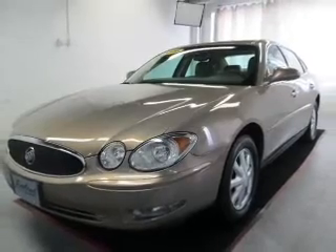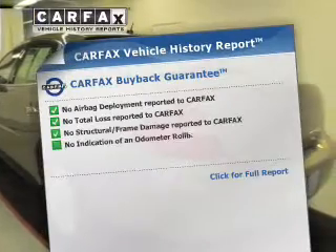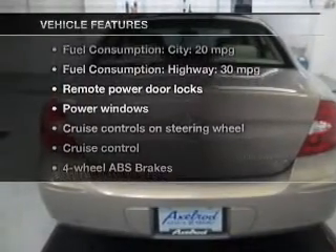Anti-lock brakes help to bring your vehicle to a safe stop. The sunroof lets fresh air in. Know the history on this ride and greatly reduce your buying risk with the included Carfax Vehicle History Report. And with these notable features, you won't want to miss out on the opportunity to own this amazing ride.